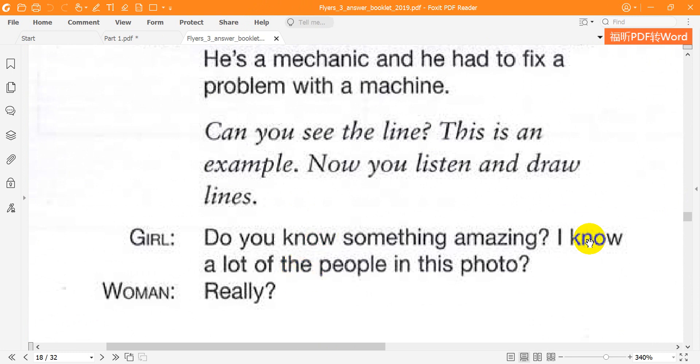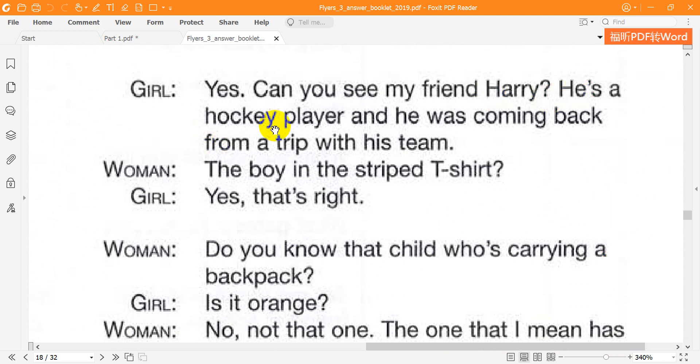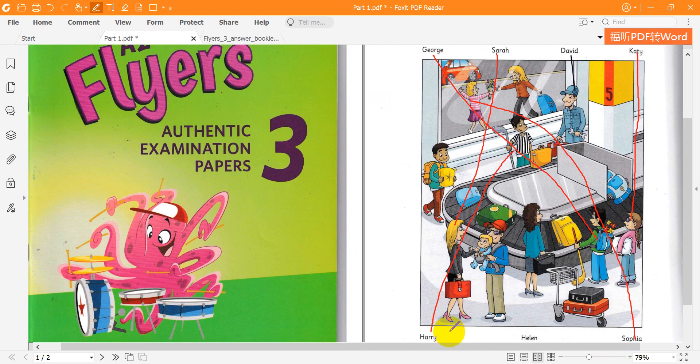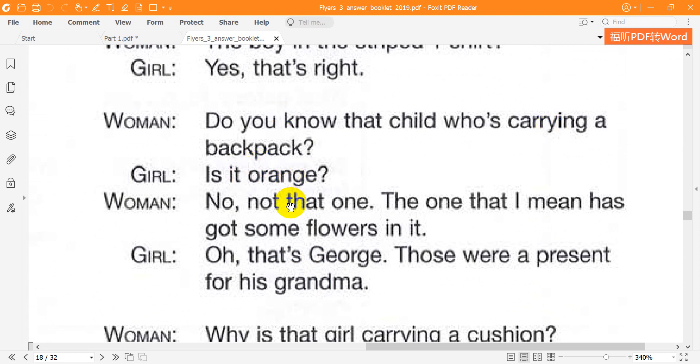Do you know something amazing? I know a lot of the people in this photo. Really? Yes. Can you see my friend Harry? He's a hockey player and he was coming back from a trip with his team. The boy in the striped t-shirt? Yes, that's right. Do you know that child who's carrying a backpack? Is it orange? No, not that one. The one that I mean has got some flowers in it. Oh, that's George. Those were a present for his grandma.